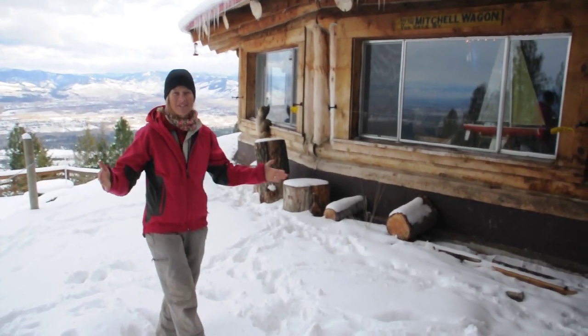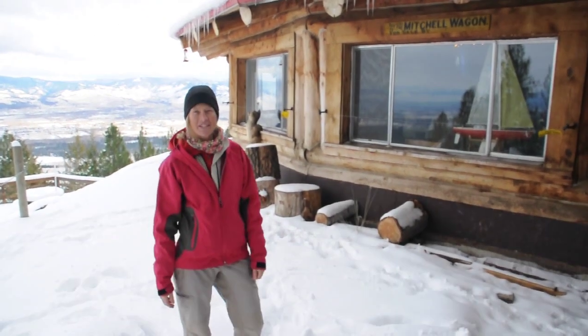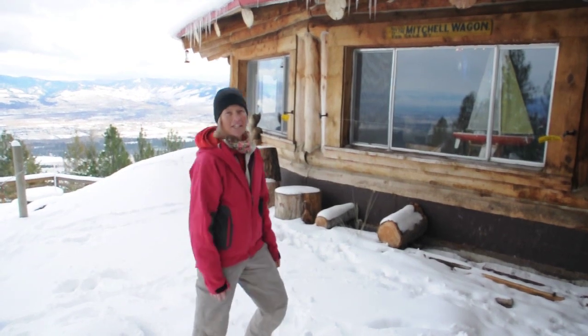Hi, welcome to Downing Mountain Lodge. We are starting our season 2012. Let's go in and take a look.